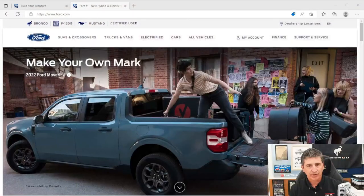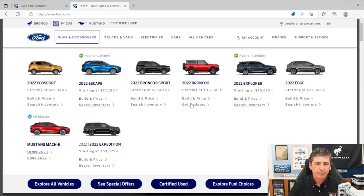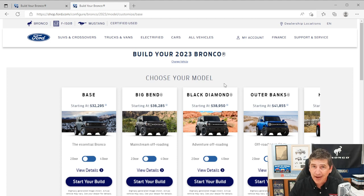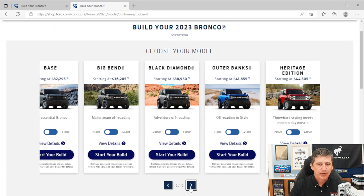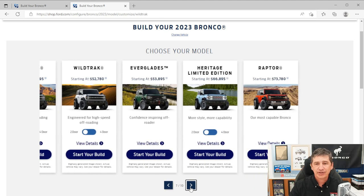We're going to go through all the trims, and this one we're dedicating just to the base trim. I'm going to show you a screen of Ford's building price because the 2023 building price is up. If you go on over to Ford.com and go to SUVs, where you normally see Bronco, and go to build and price — they just updated this recently. Now you can see the different trims available: base, Big Bend, Black Diamond, Outer Banks, Heritage Edition, Badlands, Wild Track, Everglades, Heritage Limited Edition, and Raptor. So 10 versions to choose from.